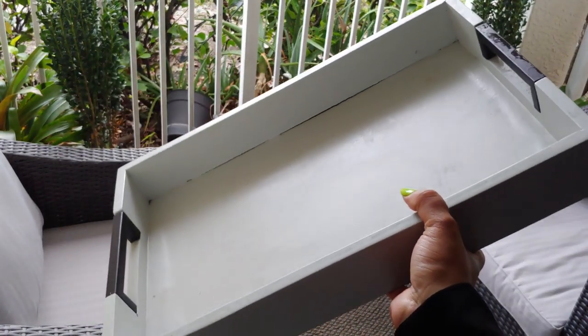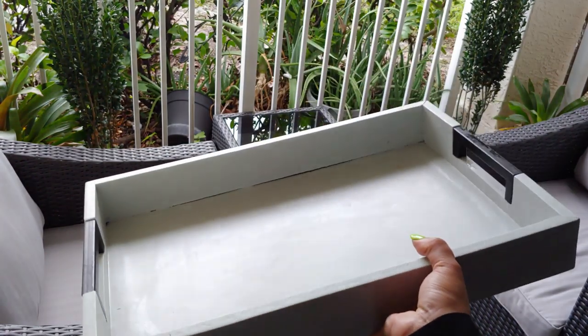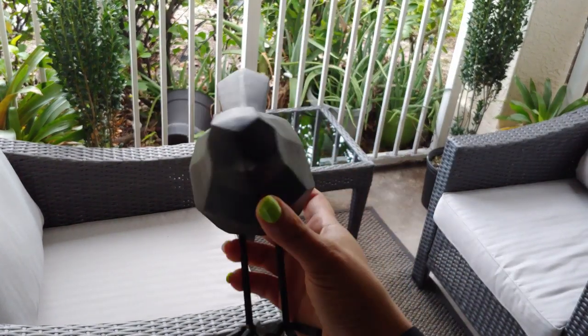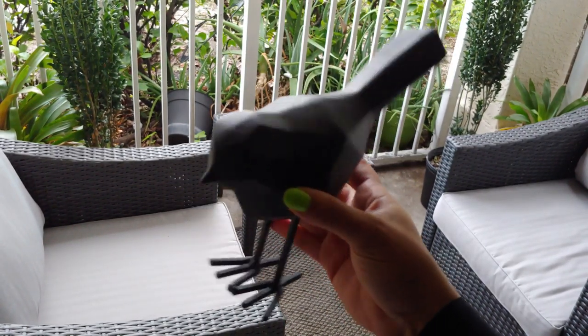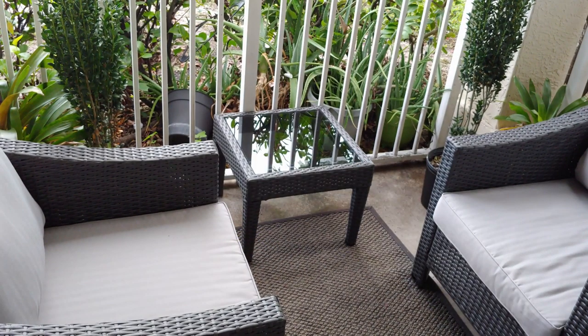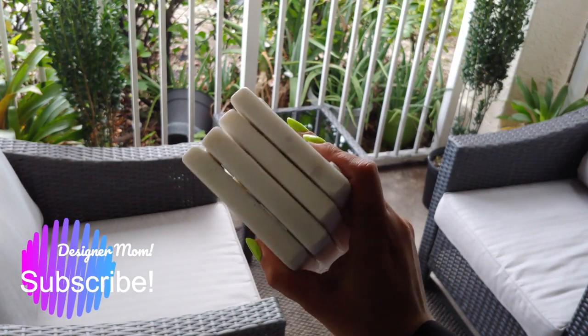This tray I got from Wayfair — it comes in a set of two. I thought it was white but it's actually a silver-gray and black, which is perfect. This blackbird I got from Marshall's for $5.99 — I had to have it. I also got this set of four posters from Ross for about $5.99; they're the perfect shape and size for my balcony.